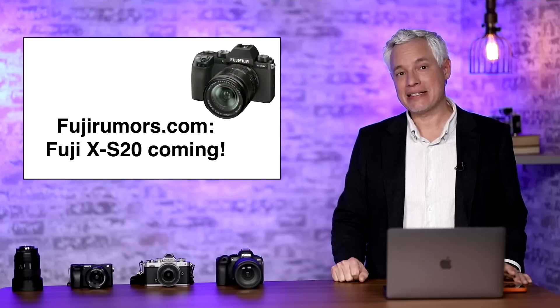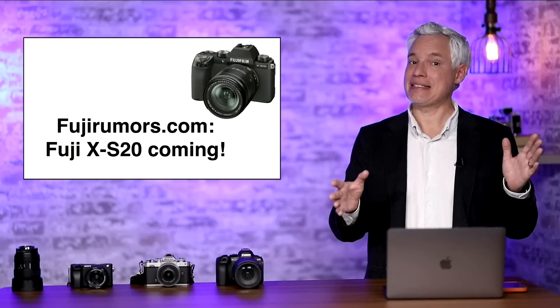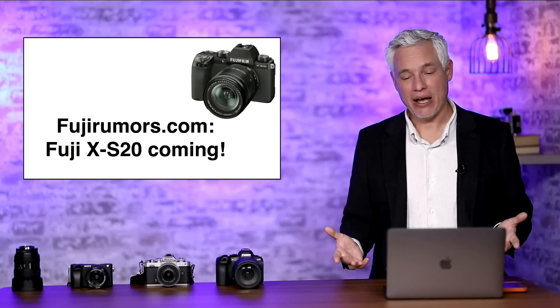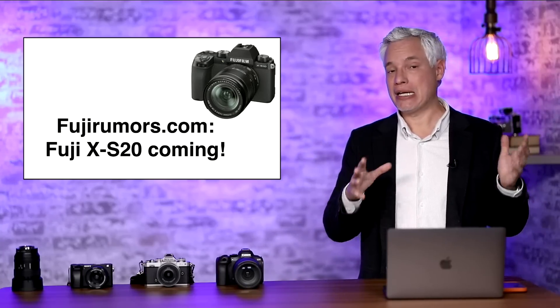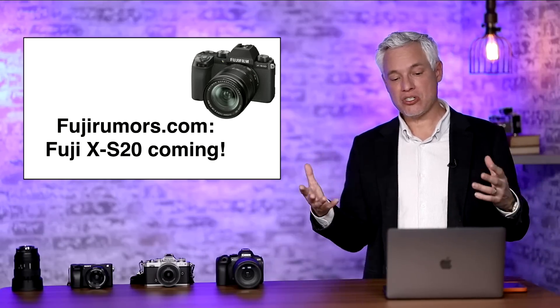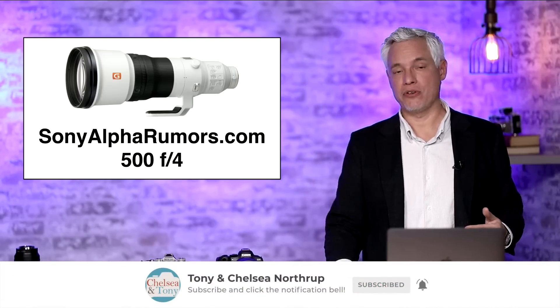On to some Fuji news. Fuji Rumors is reporting that Fuji will have a new camera this year — the XS20. This is a follow-up to the XS10, which is a few years old. It's going to be an entry-level, basically the cheapest possible camera you can get, but it gets people into the Fuji system — a system that we really love. Be sure to subscribe to this channel so you can see our full review when it's out.